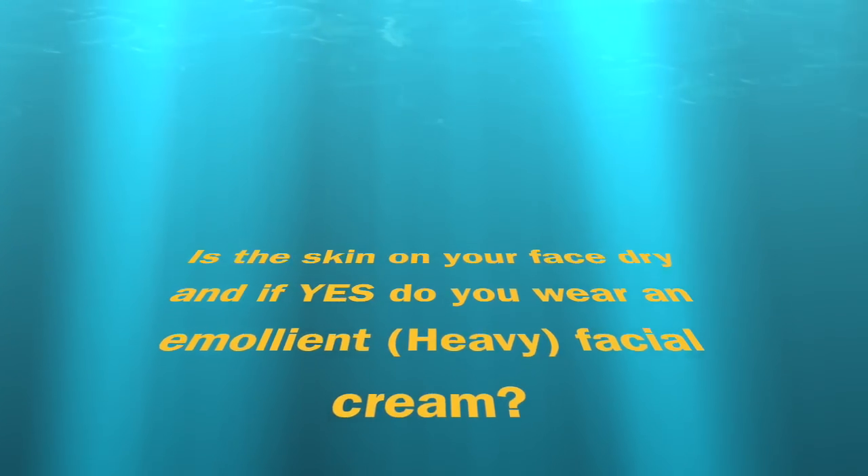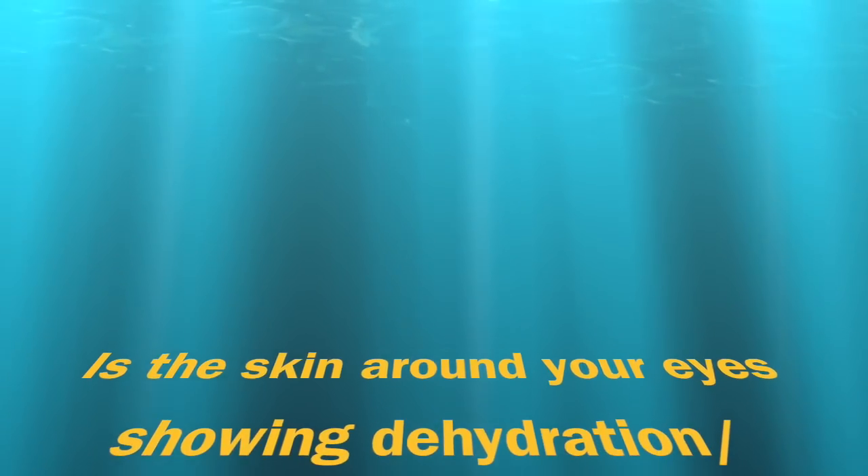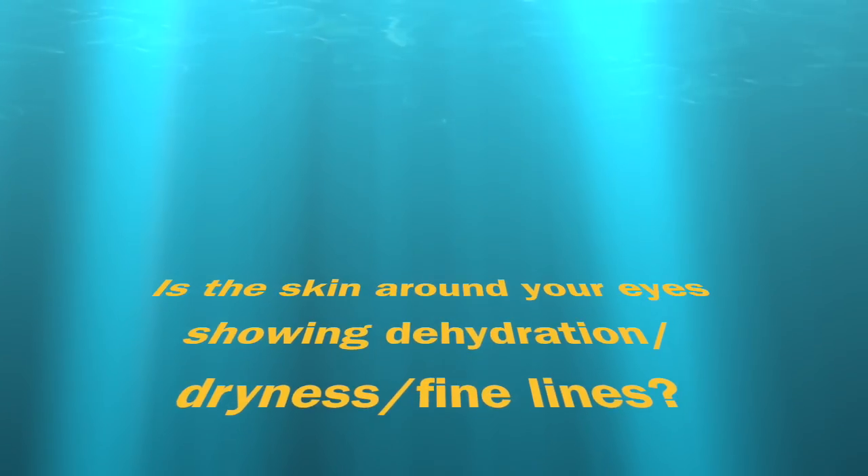Question number one: is the skin on your face dry? And if the answer to that is yes, do you wear an emollient or heavy face cream? Yes or no? Question number two: is the skin around your eyes showing dehydration, dryness, fine lines, or crepiness? Yes or no?